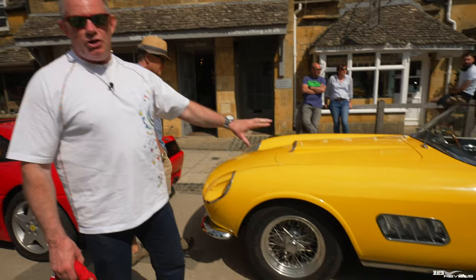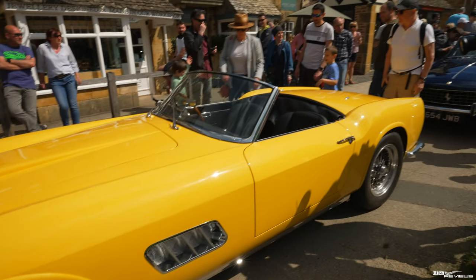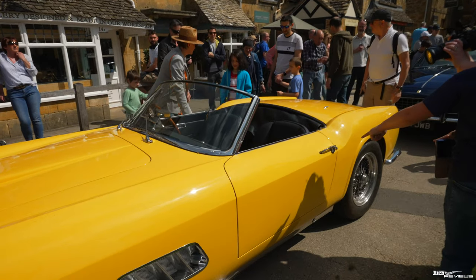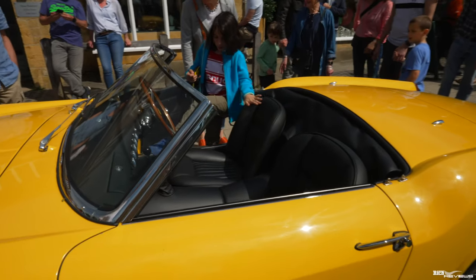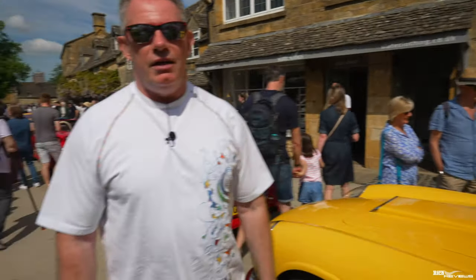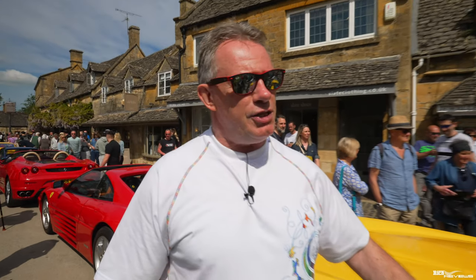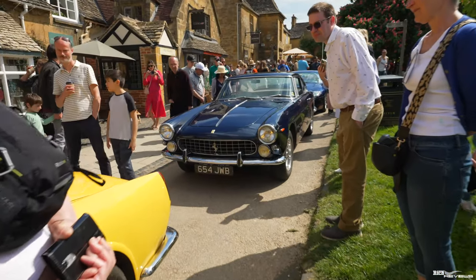This is a very special car — this is a 250 Spyder. This is an original 250 Spyder. I think they still kept the original names of the colours: Giallo Modena. This is the lady who owns it; it's the lady's father who owns this collection, and she's brought down quite a few cars. If you look behind the 250 Spyder you'll see a Lusso as well.